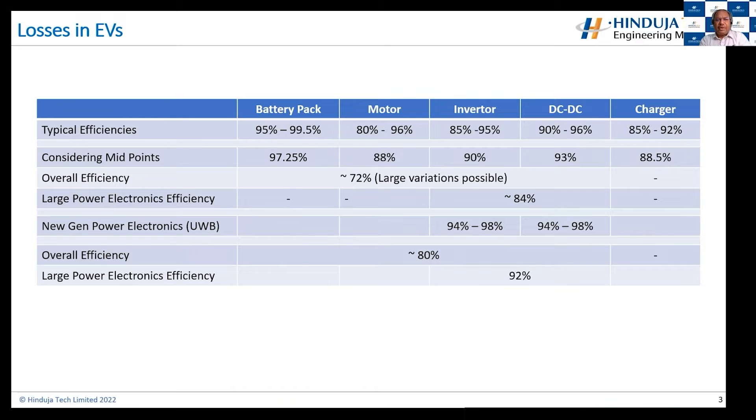Now, if we just change two of the main power electronic devices — inverters and DC-DC converters — with new-gen power electronics based on ultra-wideband technologies, then that efficiency jumps to about 80%. That's about an 8% jump in the overall efficiency of the vehicle, which is very significant. From the power electronics point of view, that goes from 84% to 90%, which is quite significant. And the gains in terms of overall power loss management and energy management are much more significant, as we'll see briefly during the presentation.